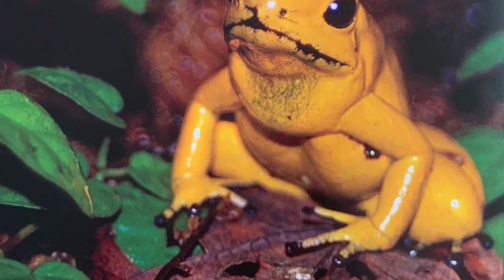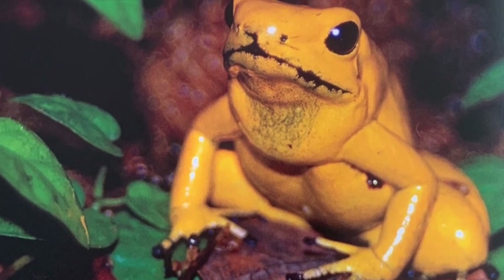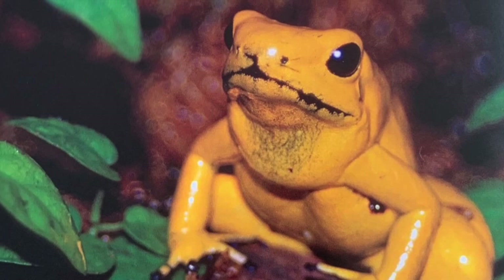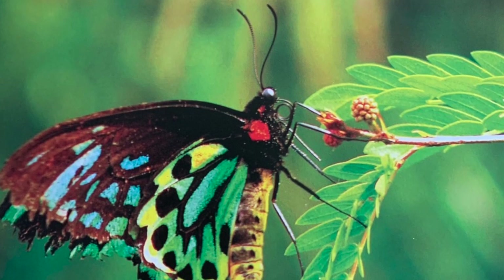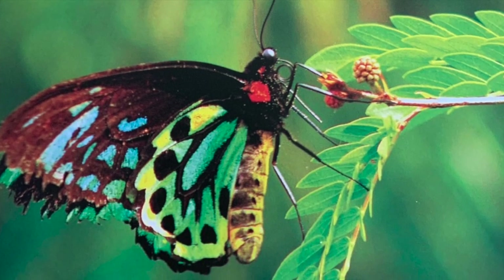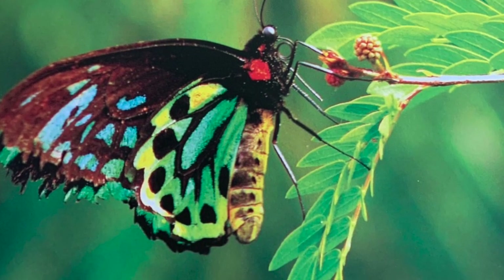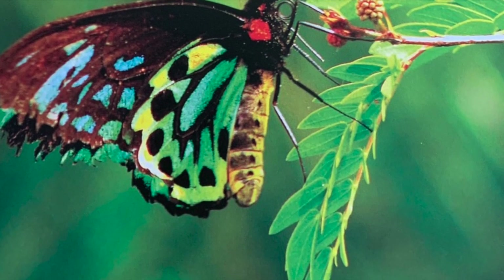Sometimes bright colors mean danger. The golden poison dart frog is one of the deadliest animals in the world. The poison in one frog could kill 100 people. The poisonous Queen Alexandra's birdwing butterfly grows as big as a dinner plate. Poison from the vines it eats stays in its body, and its bright color warns birds to stay away.